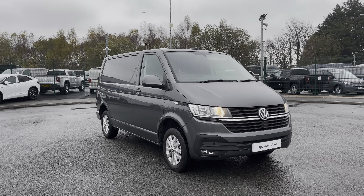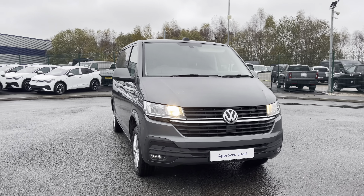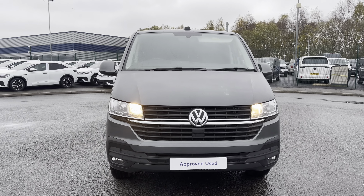Hi, I'm Abbey at the Volkswagen van centre in Liverpool and today I'm going to be showing you round this approved used vehicle. Here today we have this lovely Volkswagen Transporter T20 gate panel van Highline, which comes as a short wheelbase vehicle in that stunning optional extra indium grey metallic paint.